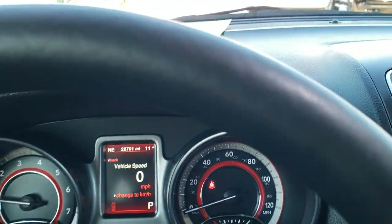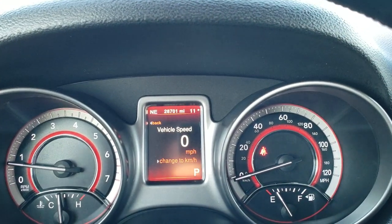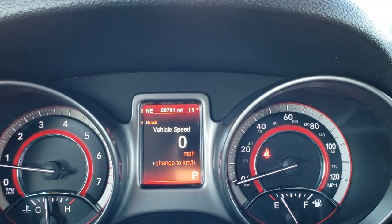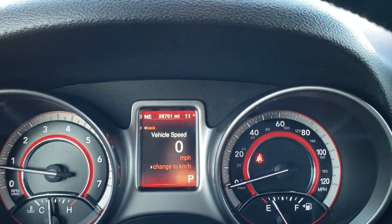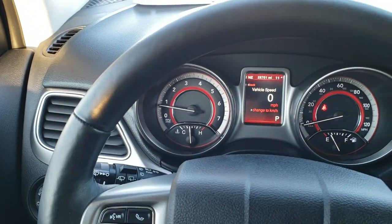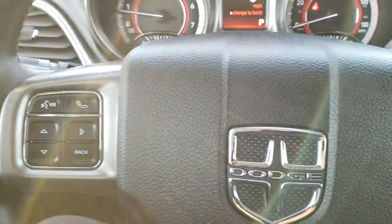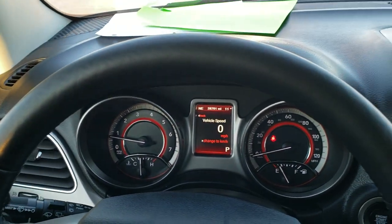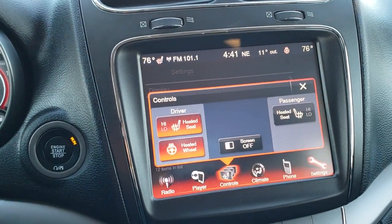Hopping inside the vehicle — 28,701 miles. You get an outside temp display, compass, and digital speedometer. Yes, it is only 11 degrees out right now with about a five degree wind chill. Cruise controls are on the right, Bluetooth and information center controls on the left, and audio controls are on the back of the steering wheel. The steering wheel is leather-wrapped and heated as well.